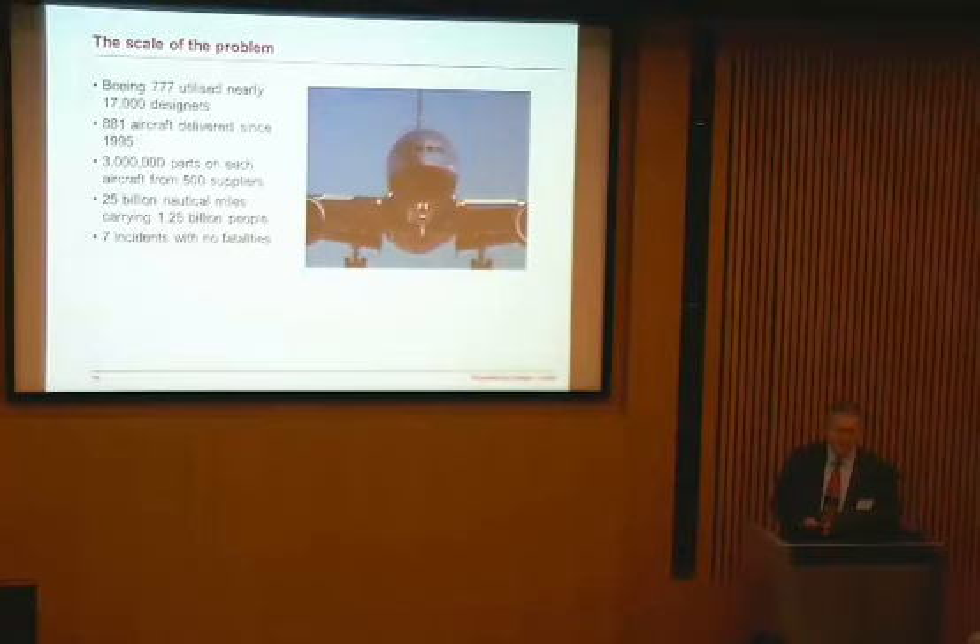Looking to the aerospace sector — that's the Boeing 777 — at the peak of its development it employed nearly 17,000 designers. Nearly 1,000 aircraft have been delivered since 1995, with 3 million parts from 500 suppliers in each aircraft. Collectively, the fleet has flown nearly 25 billion nautical miles carrying one and a quarter billion people. There have been seven incidents with no fatalities, including the aircraft that came down early at Heathrow — the only aircraft written off in that time. This is not a one-off; this is what aerospace does for a living. For me as an engineer, that inspires the question: what might we learn from other engineering sectors that could be applied in healthcare?